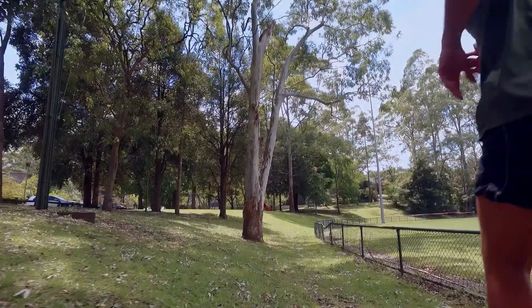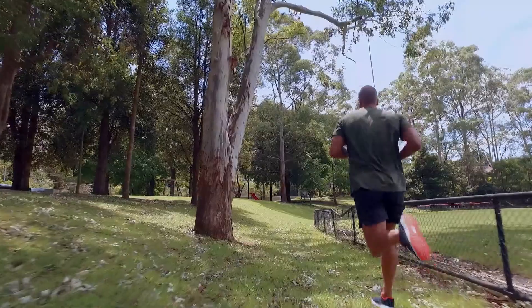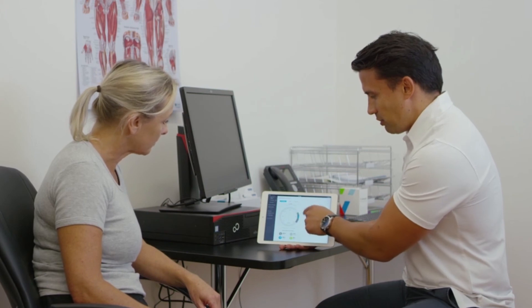Go beyond running on the treadmill in the clinic and monitor your clients running outside in real-world conditions. Using our run monitoring function, you can now be with your clients every step they take on their road to running success.